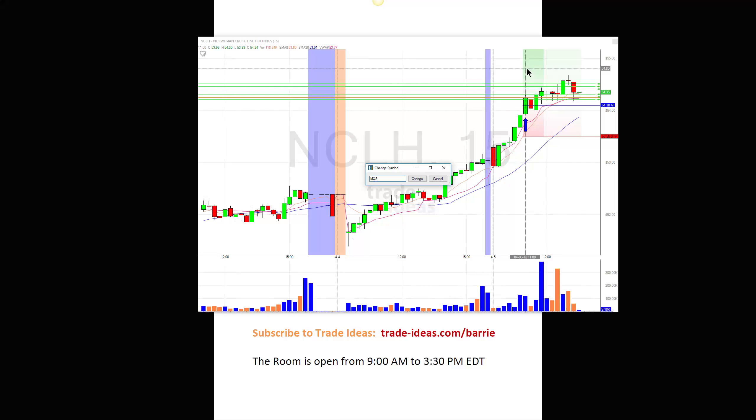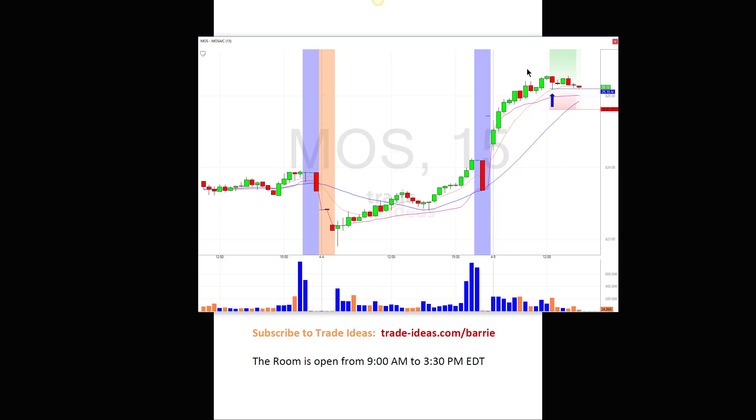I was also in Mosaic. I got out of Mosaic just before I started this video. I took the trade right about there — it was another one from Holley 2.0, as I'm calling it, the test version of Holley, at 25.10. The market started to move down, a lot of things were starting to move down, so I decided to get out of it.